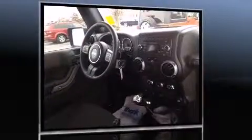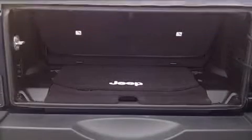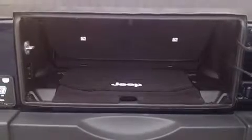Under the hood you'll find a six-cylinder engine with more than 270 horsepower, providing a smooth and predictable driving experience. Four-wheel drive allows you to go places you've only imagined. Top features include front bucket seats, variably intermittent wipers, and a trip computer.